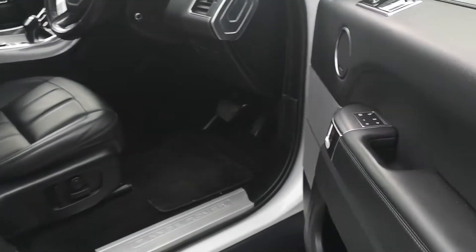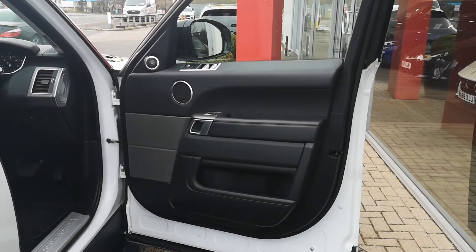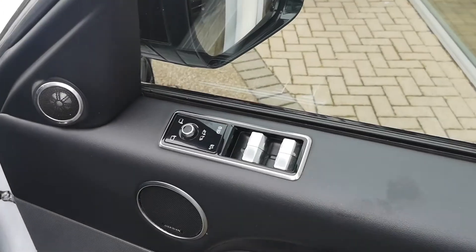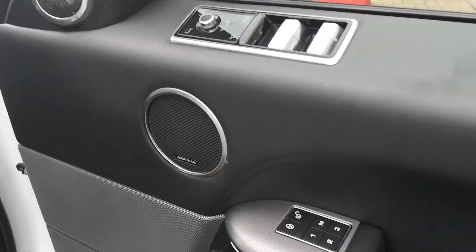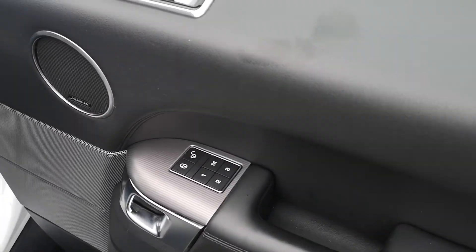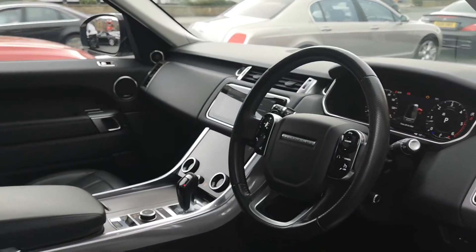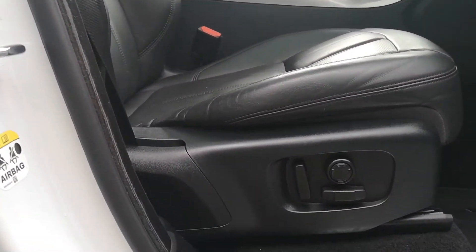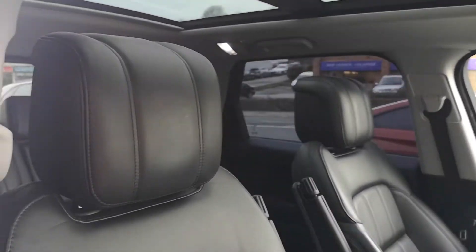Around to the driver's side now. You've got your window switch gear up here as well as the wing mirrors on the driver's side, and there are your memory controls again for the driver's seat. Let's take a look through the interior — a lovely refined interior of course on the Range Rover Sport. Seat controls for the driver's seat are here, and let's just take a look at the driver's seat itself.